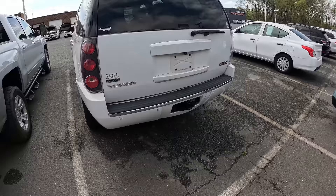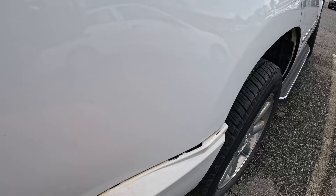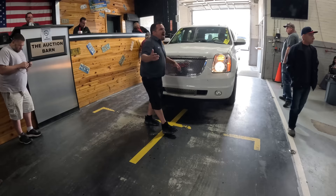I don't see any dents or dings. Got a little flat spot on the windshield right there, but overall it's okay. Here's the Yukon — trying to start at $10,000, got no bids coming in, down to $9,000.